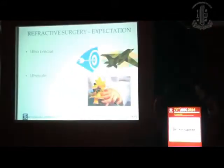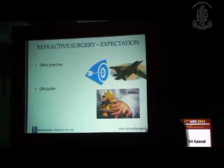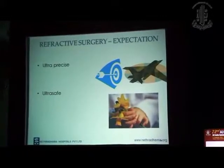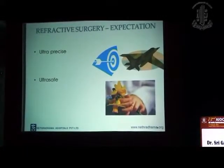Coming to refractive surgery, what are the expectations of the patients? It has to be ultra-precise and ultra-safe, because the patient does not want to wear a refractive correction after the procedure. And since it is an elective cosmetic procedure, it has to be very safe with minimal side effects.